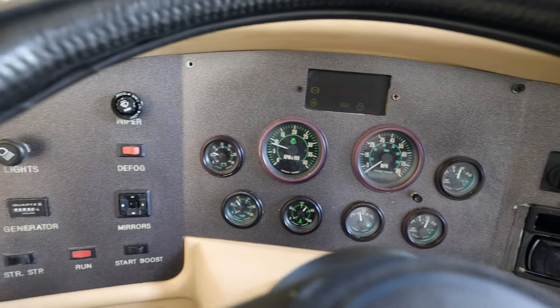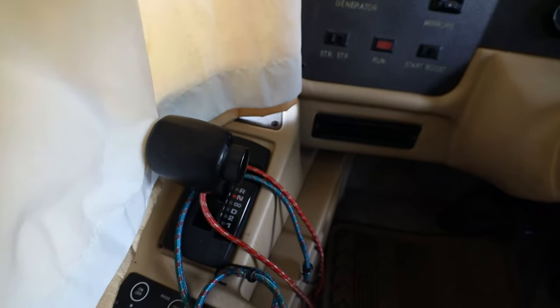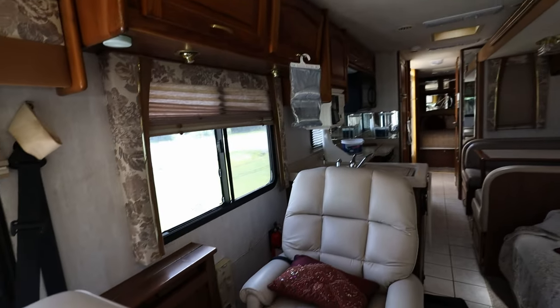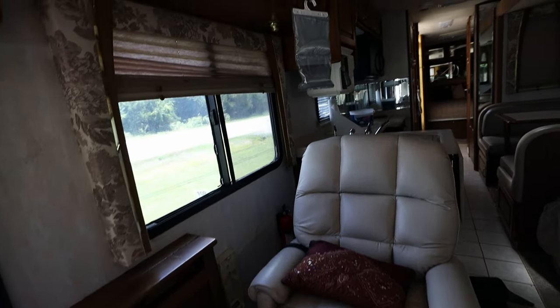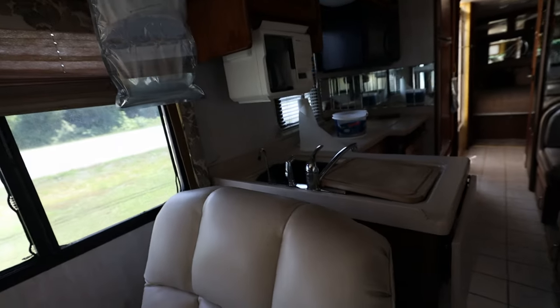This air conditioner blows cold — a great feature to have. Don't feel intimidated by this RV because it's an automatic, so anyone can get behind the wheel and drive. Taking a look down the length of the RV, we have two chairs there.